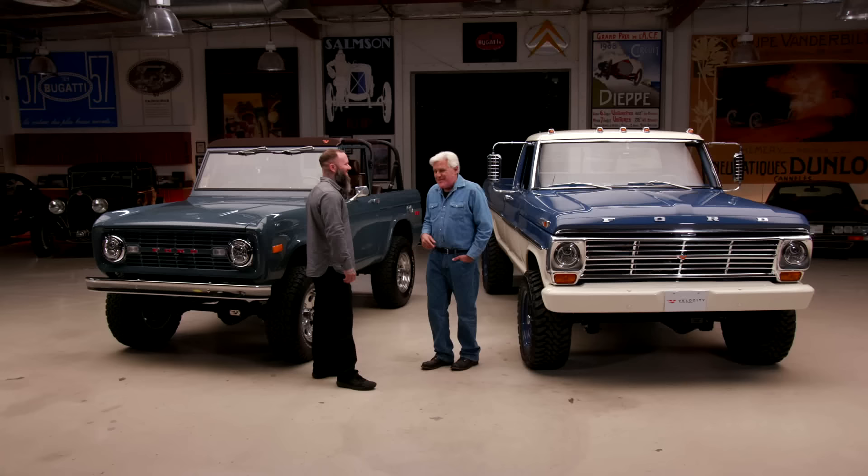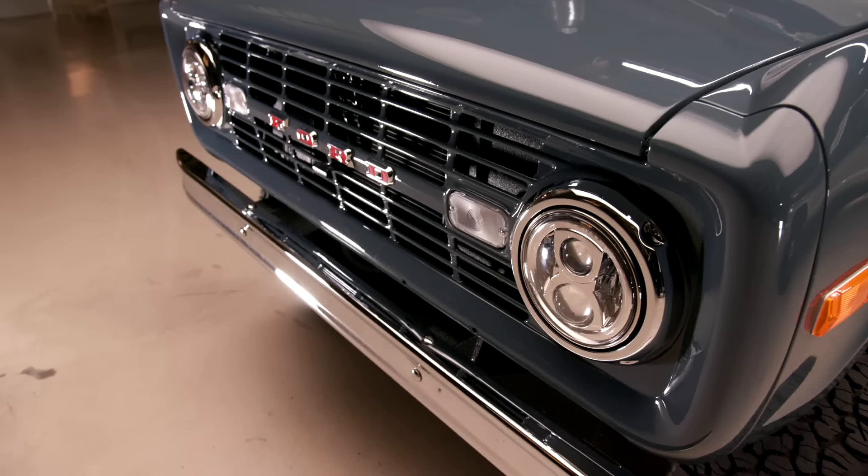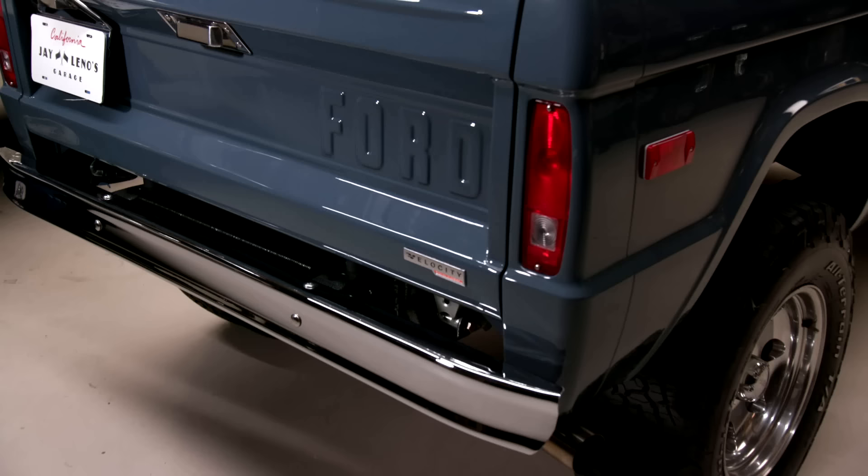What is your exact title? Director of Custom Vehicle Operations. Now, although this is the one we're going to drive later, let's talk about the Bronco first — because this is the vehicle where you guys really made your bread and butter, doing Broncos. You've done hundreds of them. Absolutely.